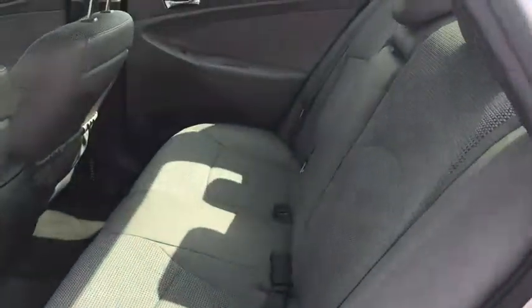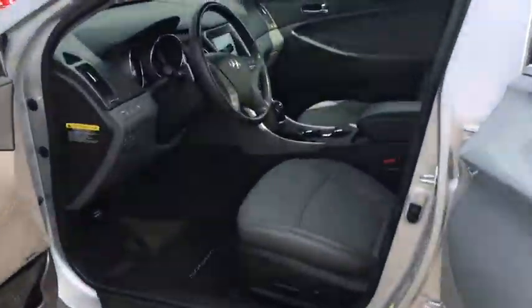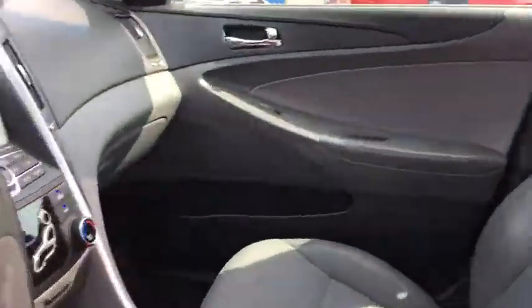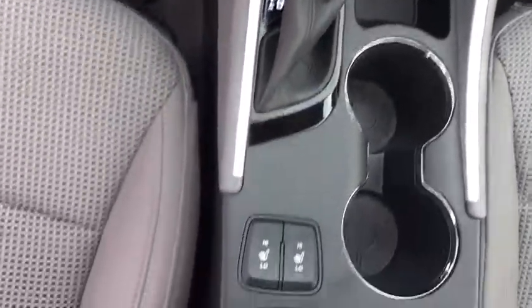Here are some of this vehicle's great options: stability control, traction control, keyless entry, steering wheel audio controls, anti-lock braking system, Bluetooth, leather-wrapped steering wheel, and adjustable steering wheel.